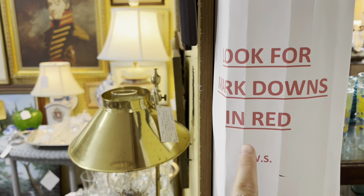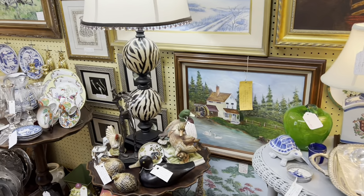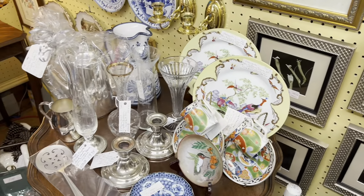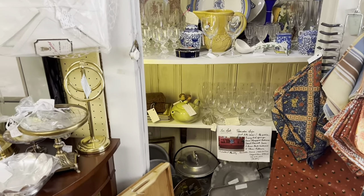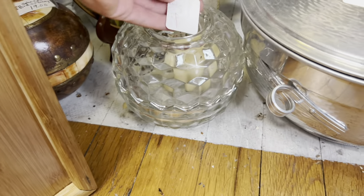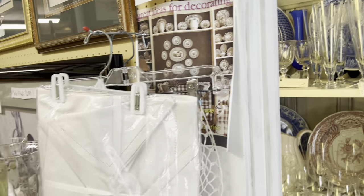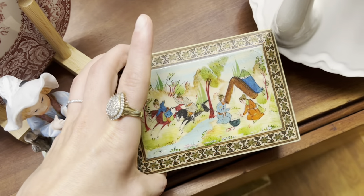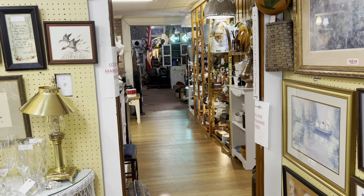We're gonna head into this room first. I haven't peeked so I'm not sure. This says look for markdowns in red. Getting the first look together — it looks like a lot of silver plate in here. We got some ducks and some finer china, some clear glass. Here's a little closet full of stuff. There's a glass flower frog for $10.50. Here's the cubist fairy lamp at $24. Here's this cute box at $32.